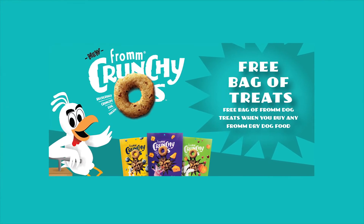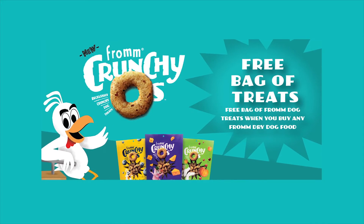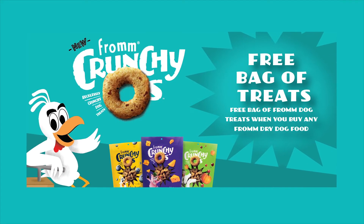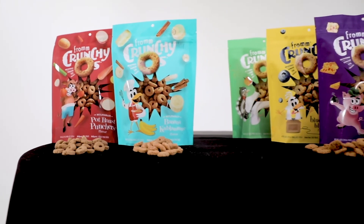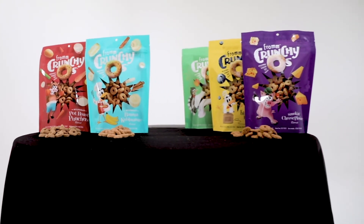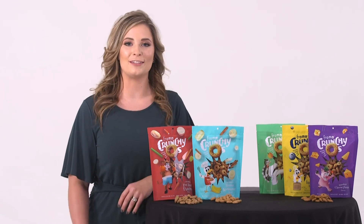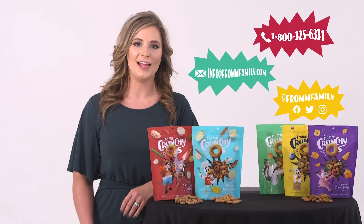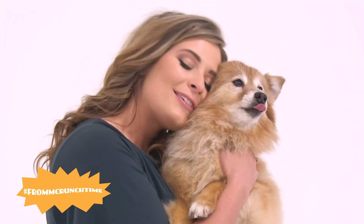Remember to share your valuable coupon for free Crunchios with purchase of Fromm dry food. This is a great tool for introducing pet parents to our five recklessly crunchy flavors. If you have any questions, call, email, or connect with us on social media. It's crunch time, so let's have some fun!